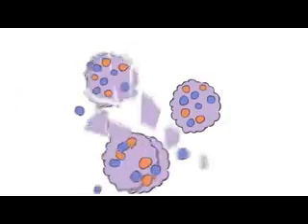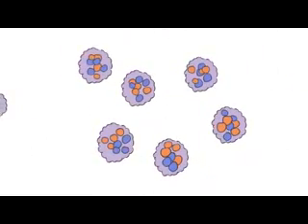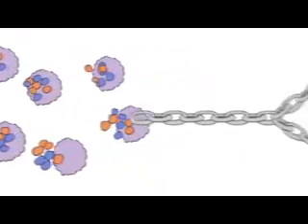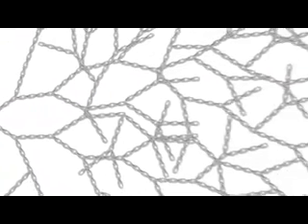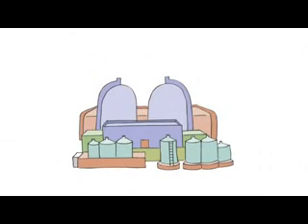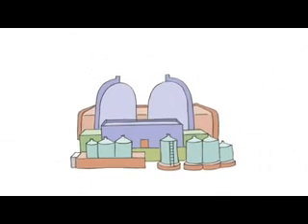If they hit other uranium nuclei, they'll split them too, and so on. Each split sets off more and more reactions. This is called a chain reaction. Things could get a little out of hand, as you can imagine. Nuclear power stations use chain reactions just like this. That is a bit scary.